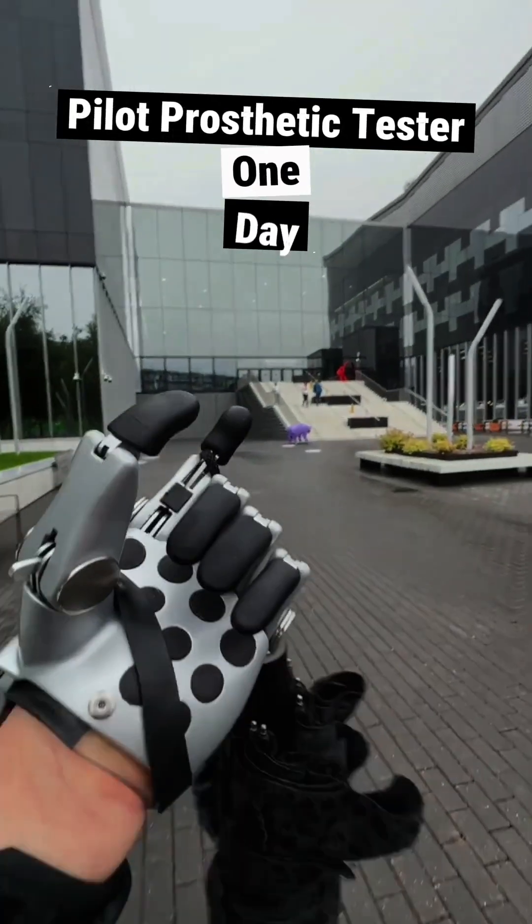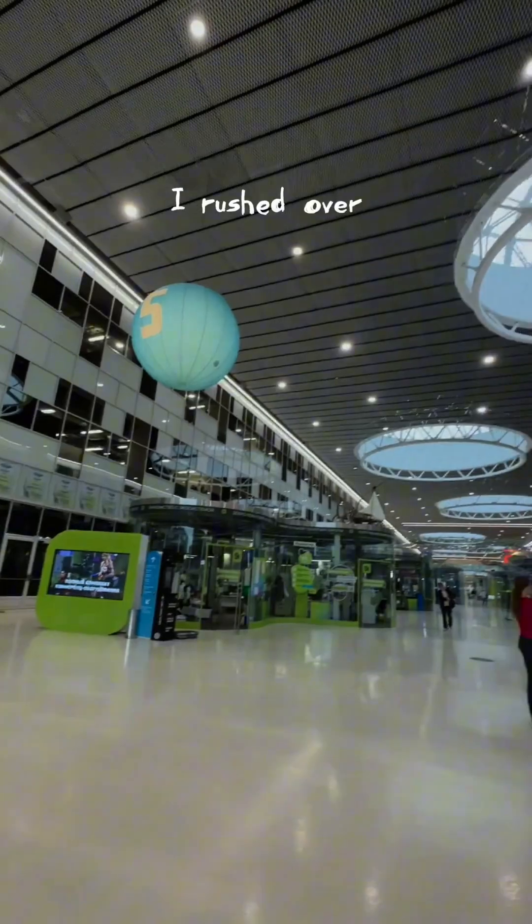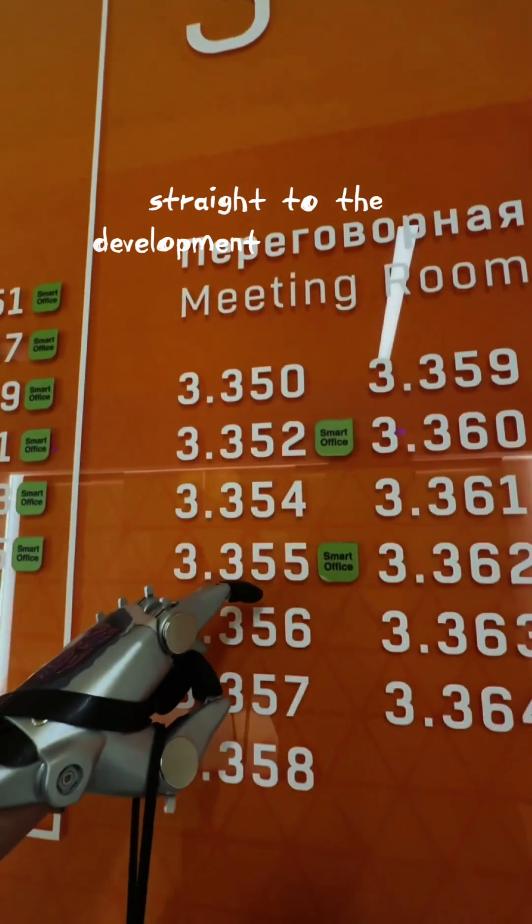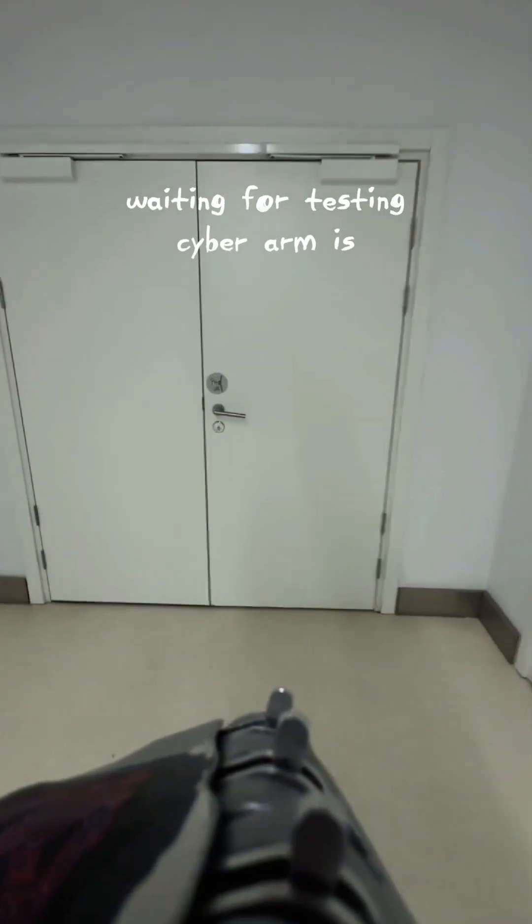Hello, my analog friends. Today, I rushed over to Skolkovo to test out a new bionic prosthesis. Now we're going up to the third floor, straight to the development department, where my prototype cyberarm is waiting for testing.